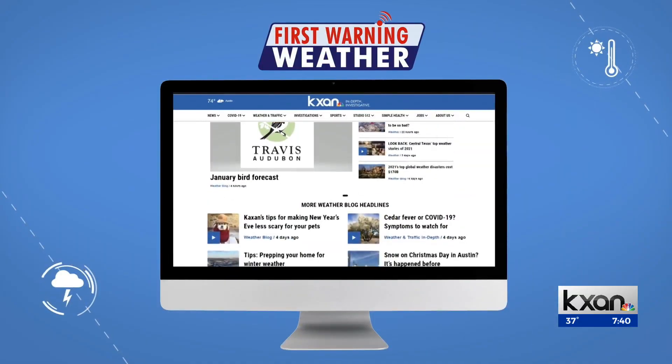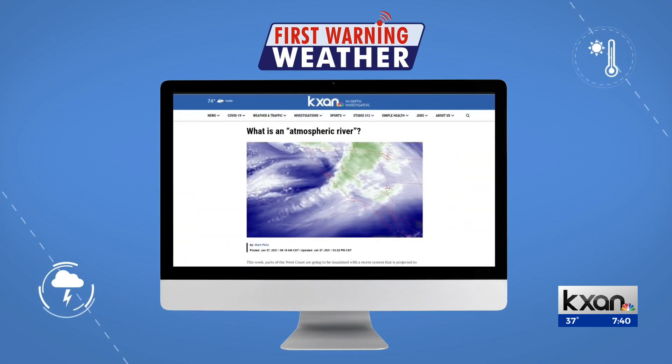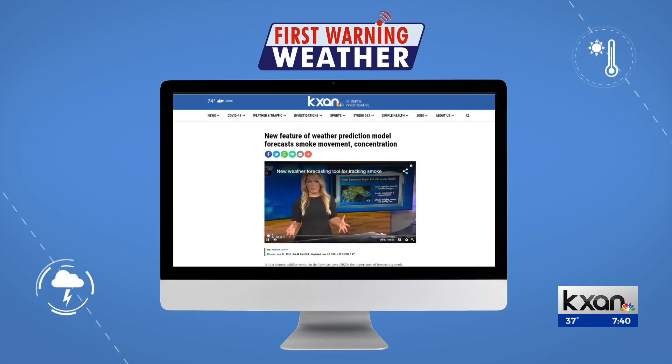Thank you guys for sending those in. As always, if you see one of these in the sky, send a photo — or if there's any sort of unusual clouds you want to know more about, send it to us at report.kxan.com. Chief Meteorologist Dave Yeomans wrote a blog about this event. You can see it on our website, kxan.com.